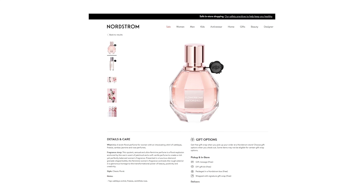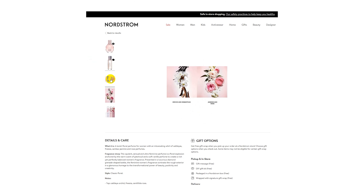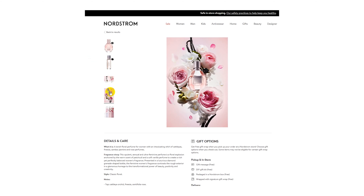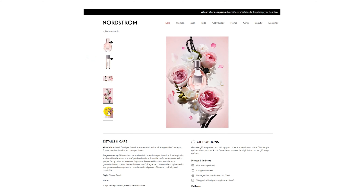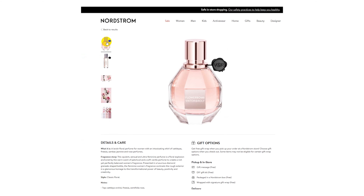The next item is Flowerbomb by Viktor & Rolf. This is a very sexy and seductive floral perfume that's very popular. It's got notes of jasmine, vanilla, and rose that when combined together create a very sensual and intoxicating floral perfume. This is not your grandmother's floral perfume — this is luxurious, glamorous, and sensual. If she likes a really rich floral perfume, she will love this one, and so will you.